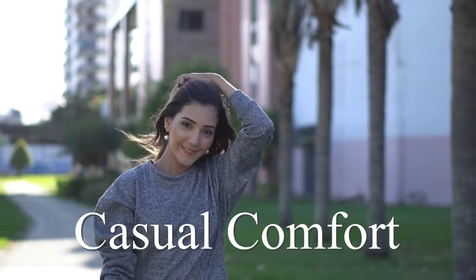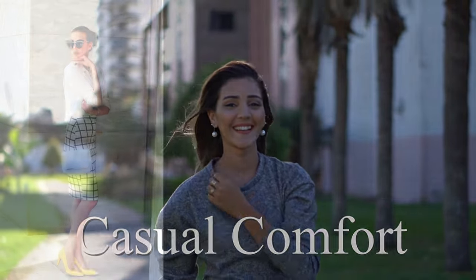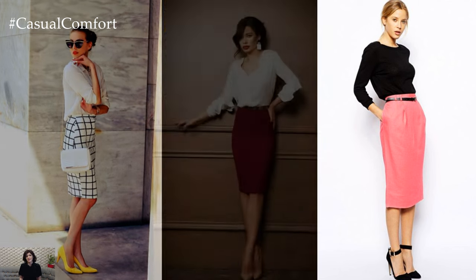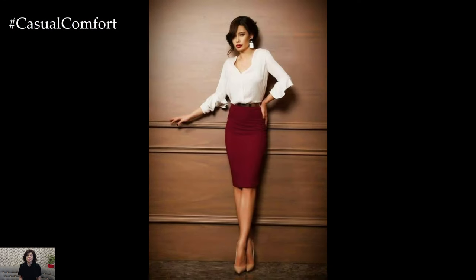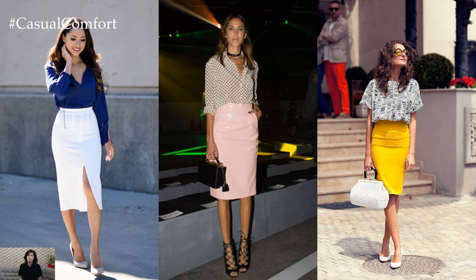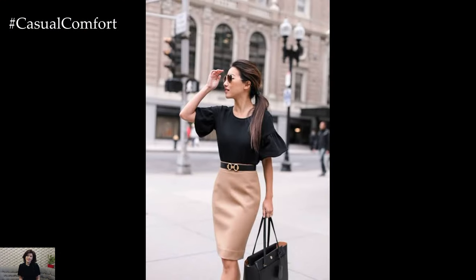Welcome to the Casual Comfort Channel where you will learn a lot of interesting and useful things for yourself. The chic pencil skirt — a timeless piece that effortlessly blends sophistication with style. Its sleek silhouette hugs the curves, accentuating the figure in a way that exudes confidence and elegance. From the boardroom to a night out on the town, the pencil skirt has remained a staple in every fashionable woman's wardrobe.